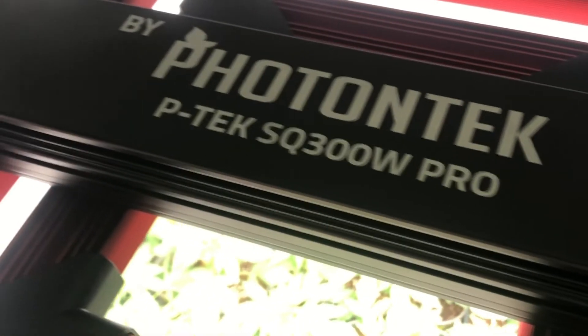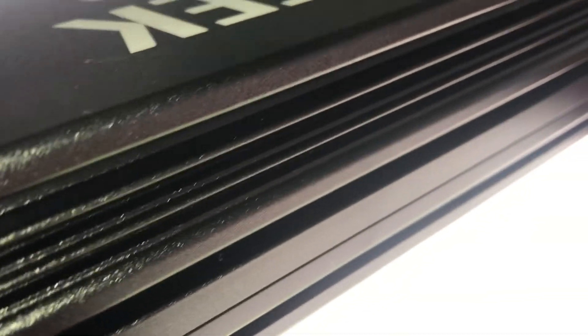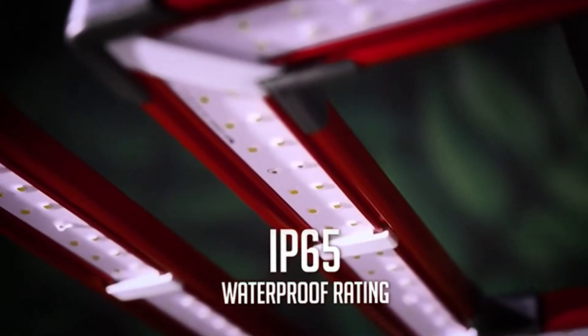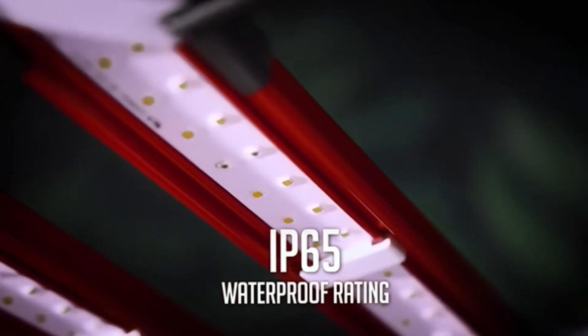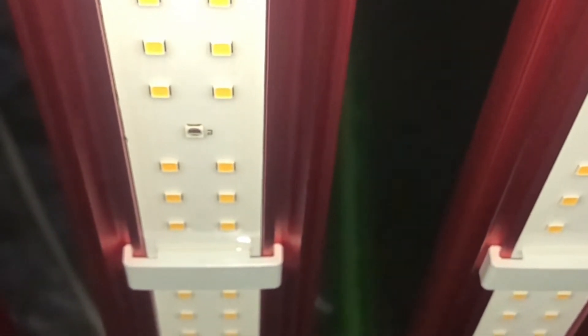It has no internal cooling or moving parts. The advanced heatsink passive natural convection design eliminates the need for additional cooling, meaning you'll draw less power and have a much quieter grow room. This will also likely help the product last a lot longer. The SQ300 has an IP65 waterproof rating, achieved through the use of a thin layer of clear glue which still allows 99% of the original light to transfer through.